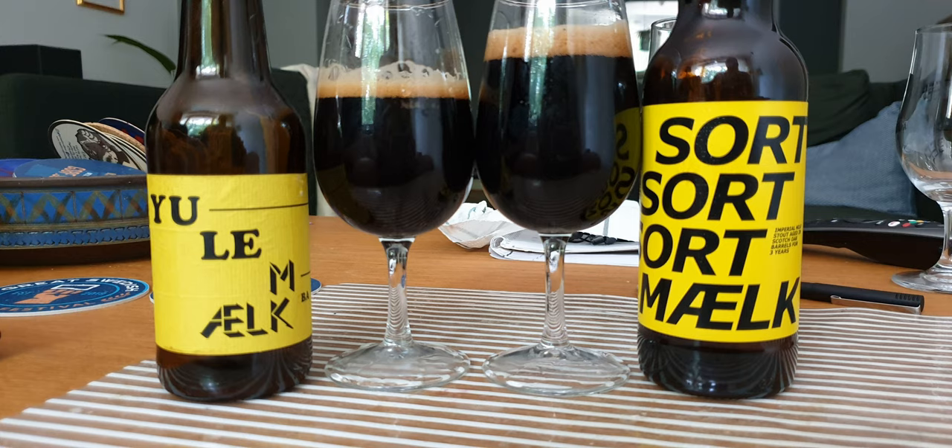Next up we have the 3x Sort Milk — an imperial milk stout aged in Scottish scotch oak barrels for three years. Originally there was a version just called Sort Milk. What happened was BrewDog was going through their warehouses and discovered a keg of Sort Milk that had been barrel aging for three years that no one knew about. They contacted To Øl and said hey, do you want this keg back? They said sure, and released it as a special release.